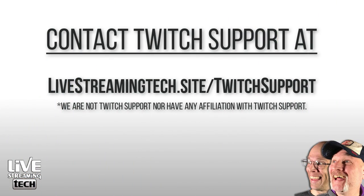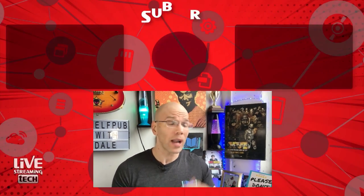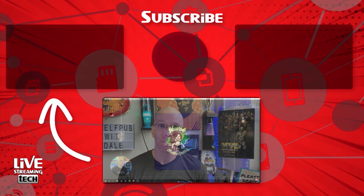As a last resort, if none of these solutions are working for you, you're going to have to reach out to Twitch support. You can head over to livestreamingtech.site/twitchsupport to put in a ticket about your issues. Be very specific about what problems you're having, because they vary from person to person. And since you're now going to be approved for Twitch affiliate status, you're going to need to get a good start on your Twitch emotes and sub badges — so head on over to that video and I'll see you there.